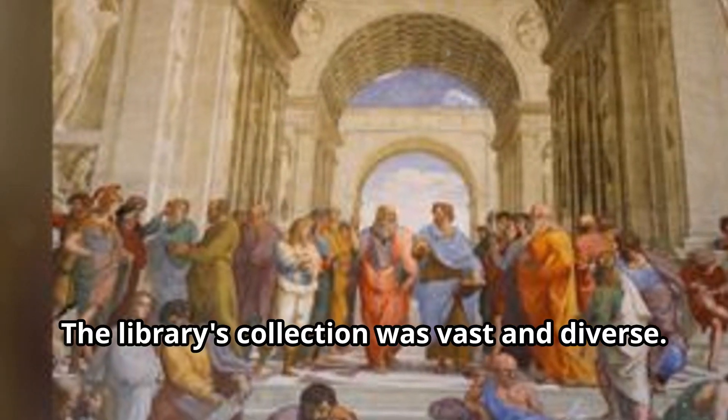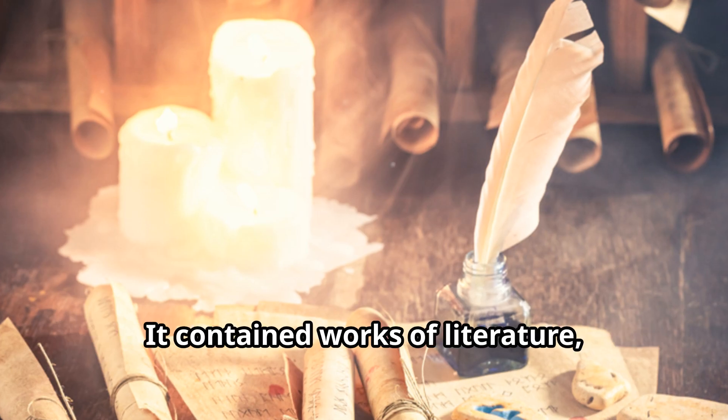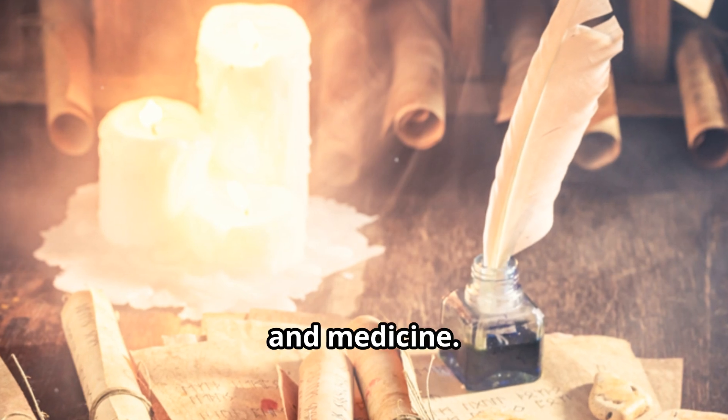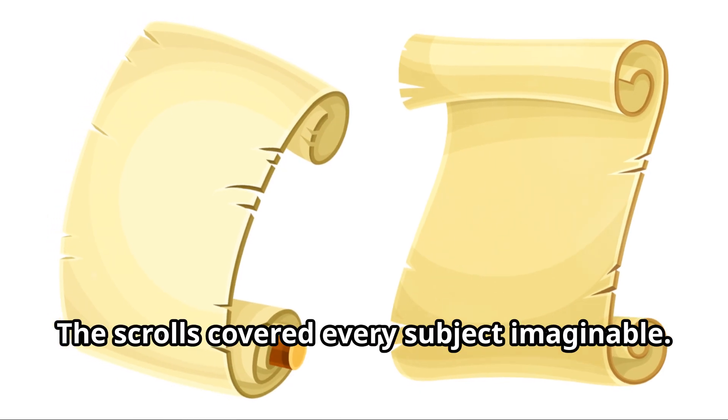The library's collection was vast and diverse. It contained works of literature, history, philosophy, mathematics, astronomy, and medicine. The scrolls covered every subject imaginable.